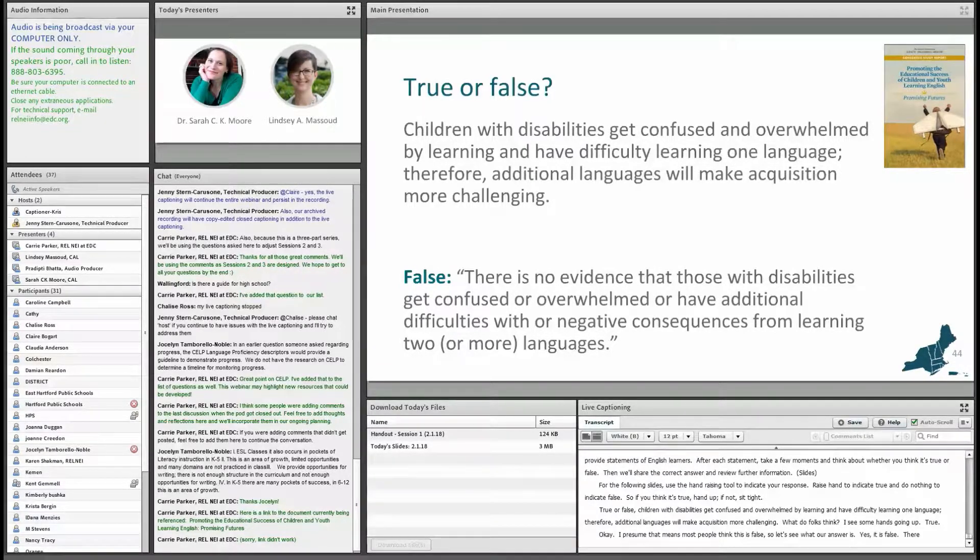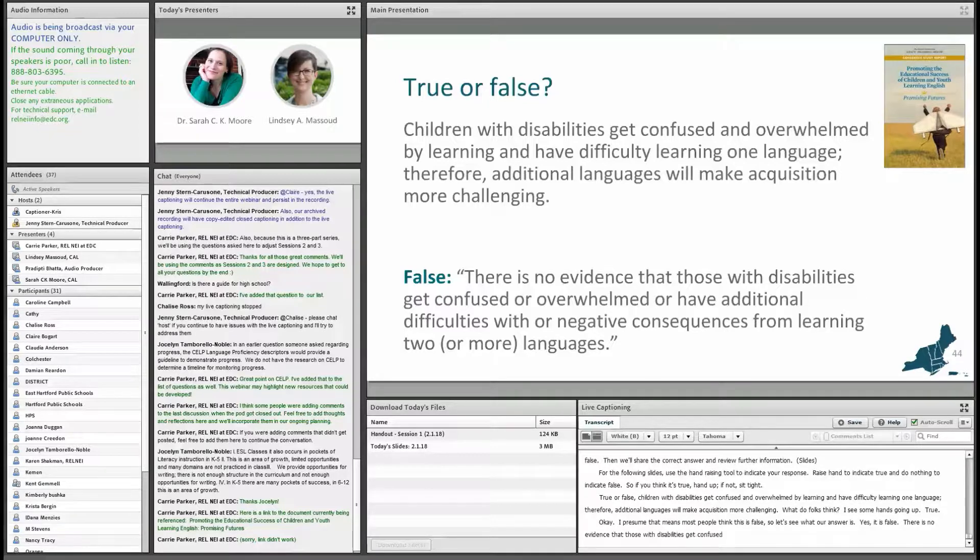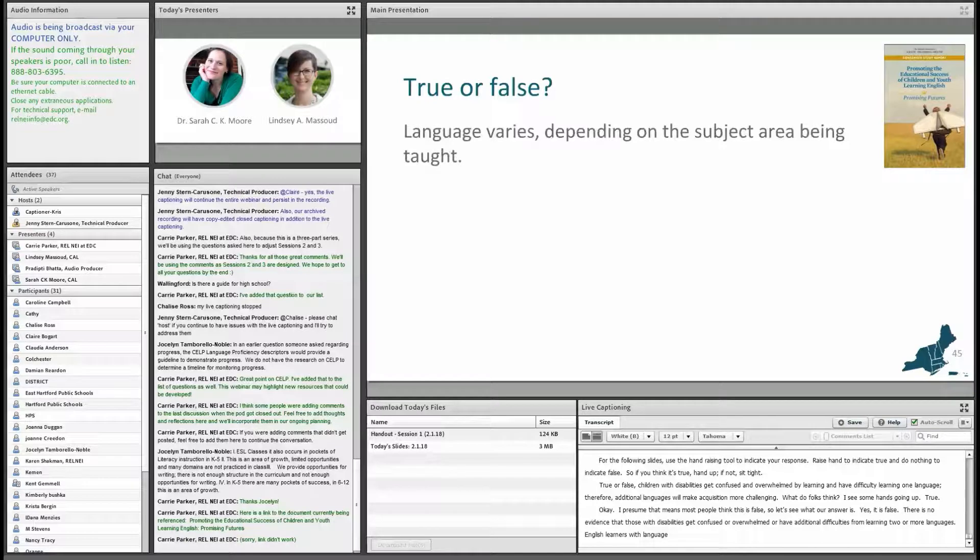It is false. There is no evidence that those with disabilities get confused, overwhelmed, or have additional difficulties from learning two or more languages. English learners with a language impairment can and do become bilingual and biliterate.